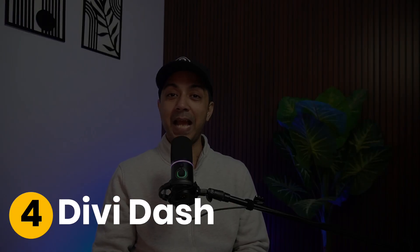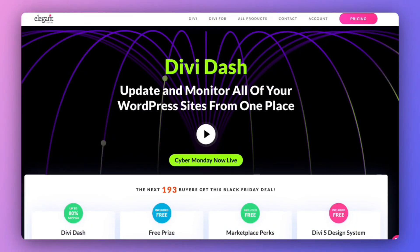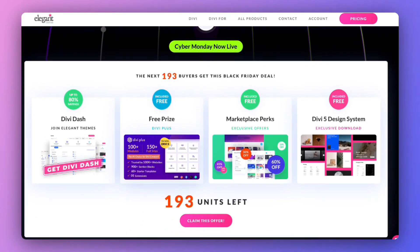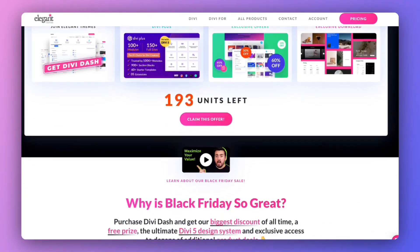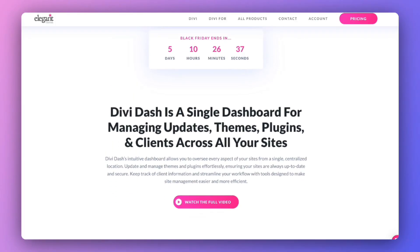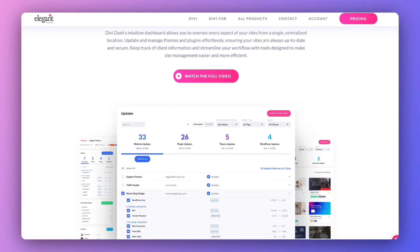Number four: Divi Dash. Divi Dash solves the challenge of managing multiple client websites. You can manage unlimited websites, store client information, assign roles with Divi Teams, and log into any WordPress website with just a single click — all inside one single Divi Dash dashboard.